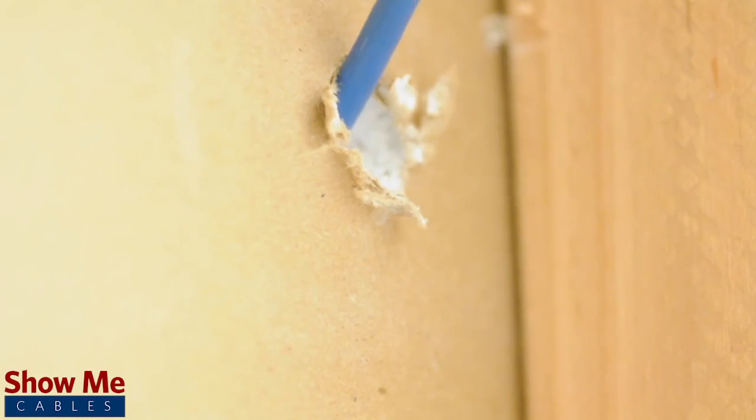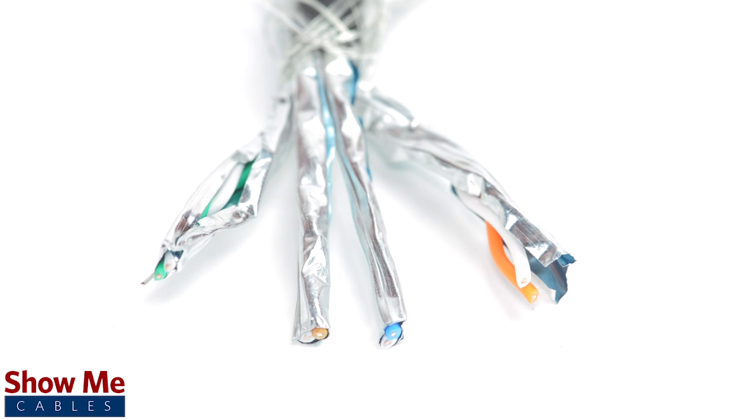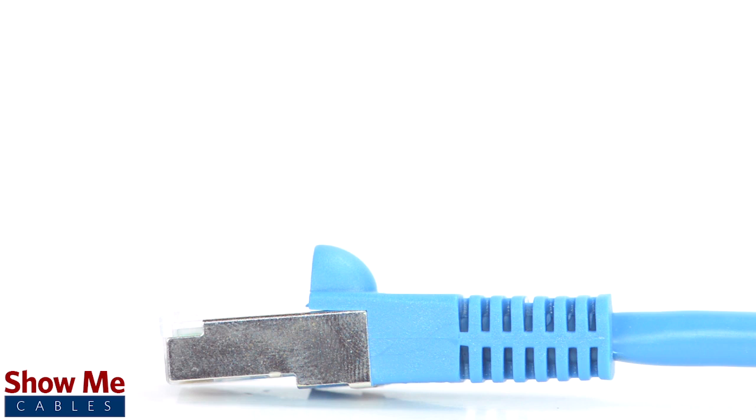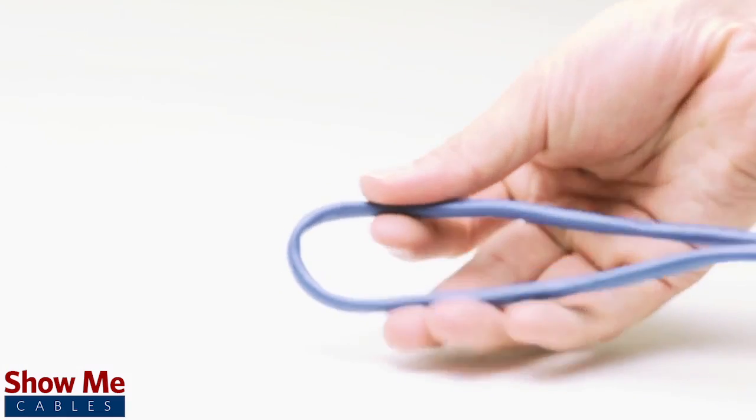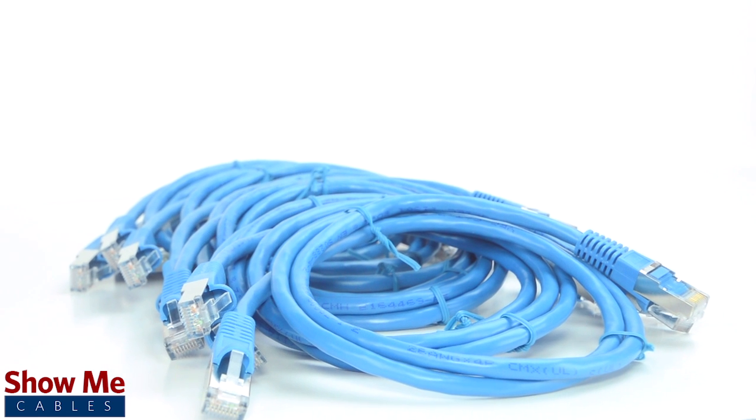It will work with any existing networking equipment. The cables are made using stranded conductors for maximum flexibility and are pre-terminated with RJ45 connectors and cable boots. Our CAT7 cabling will provide a high-speed, flexible, and cost-effective solution for your wiring needs.